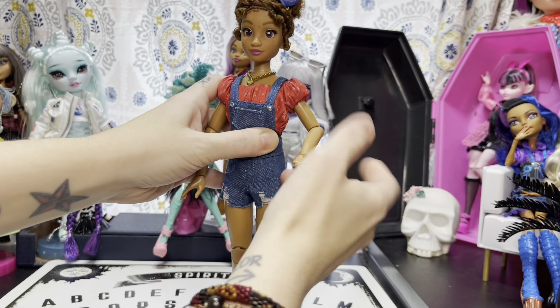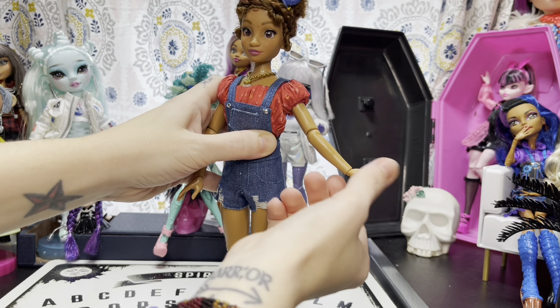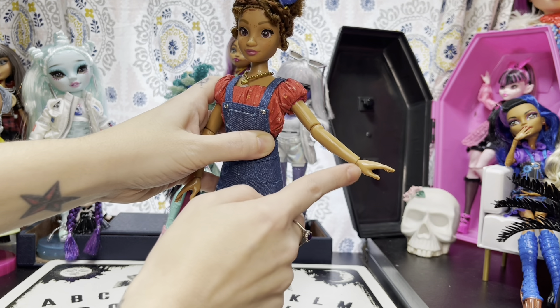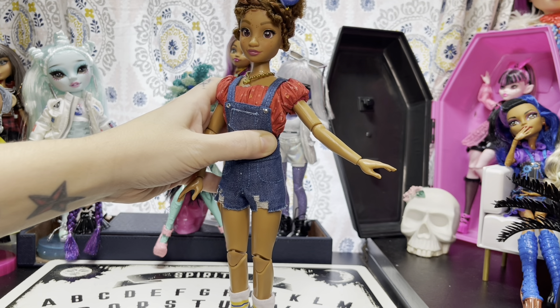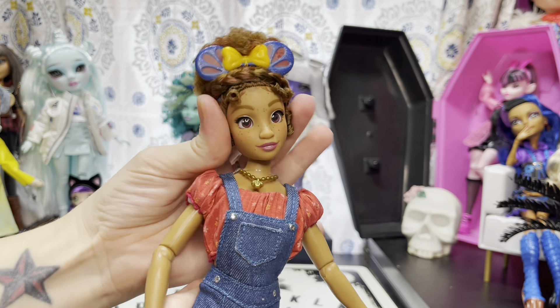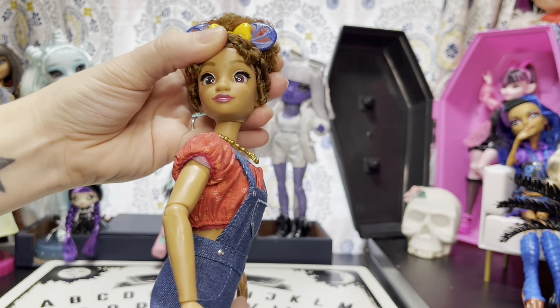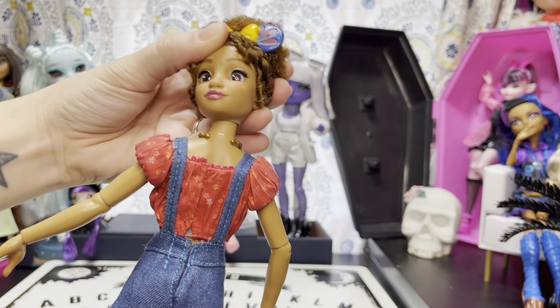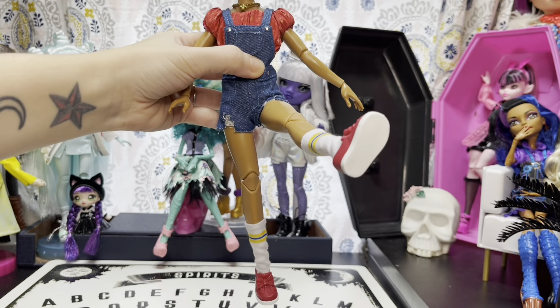She can bend her elbow, the arm pivots, and she can move her hand. These hands do not come off - if you try to pull them off like Rainbow Shadow High or Monster High dolls, you're basically breaking your doll. Her head goes side to side, she can look up like she's staring at fireworks, and she can look down.